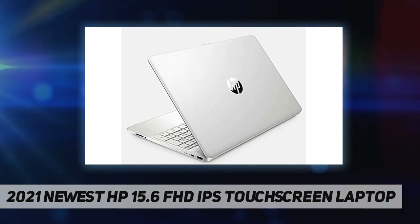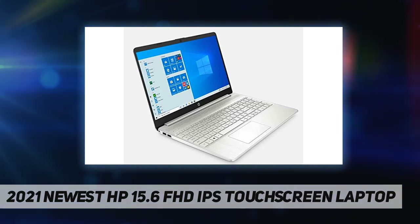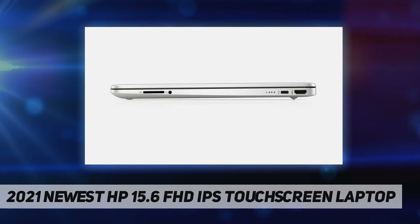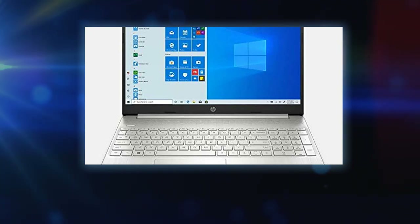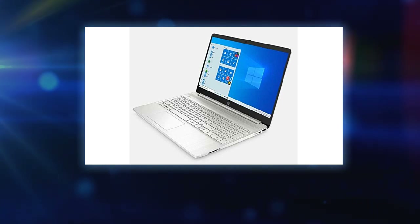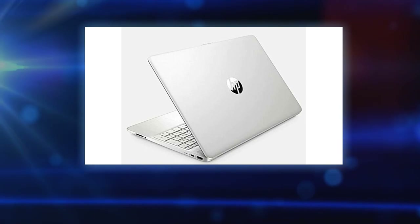Connectivity: Realtek RTL 8821CE 802.11 b/g/n/ac and Bluetooth 4.2 combo. Ports: one USB 3.1 Gen 1 Type-A, one AC smart pin, one HDMI 1.4b, one headphone/microphone combo. Bundle enhancement: Windows 10 Pro. Battery: up to 7 hours. Dimensions: 9.53 by 14.11 by 0.71 inches, 3.75 pounds, silver.